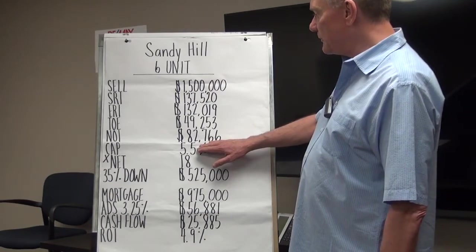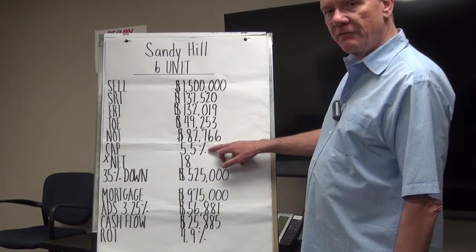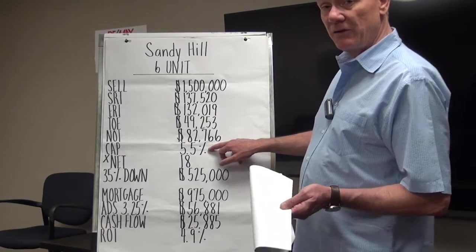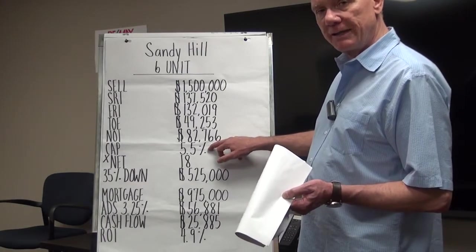That $49,000 in operating expenses gives us a net operating income of $82,766. When you divide that into the selling price, the cap rate on this property is 5.5%.